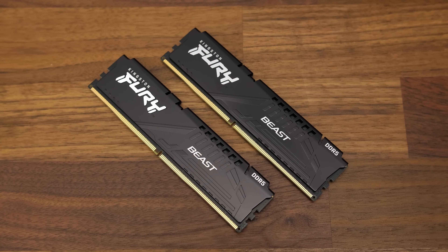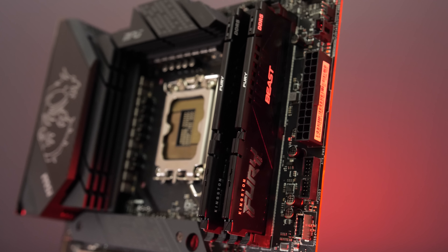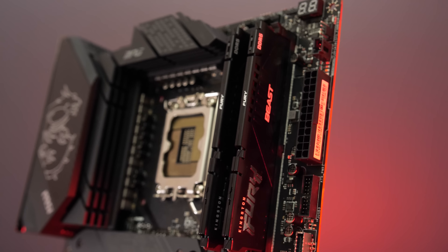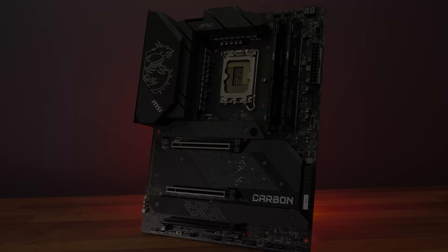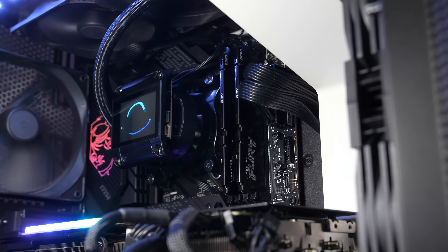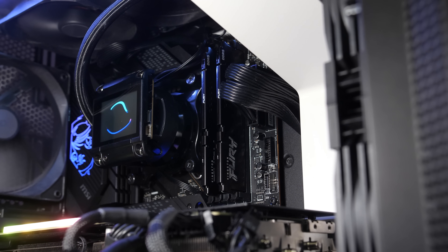DDR5 memory is another difference, as Intel's 12th gen was the first to support it, and while 12th gen also supports older DDR4 memory, memory support will depend on the motherboard. MSI sent over their Z690 Carbon WiFi motherboard, which supports the two 16GB DDR5 5200 sticks of Fury memory provided by Kingston, and this is what my Intel testing has been done with.